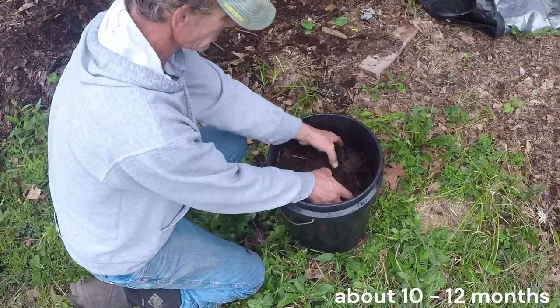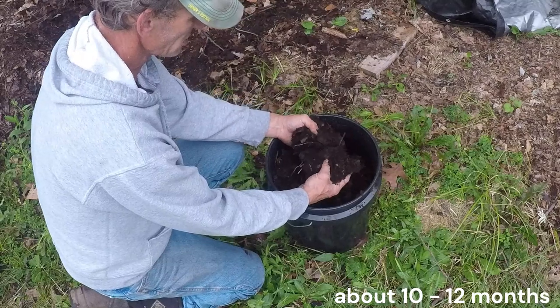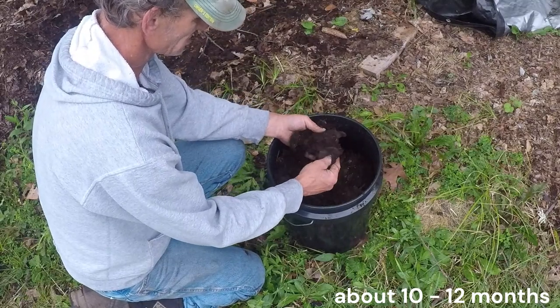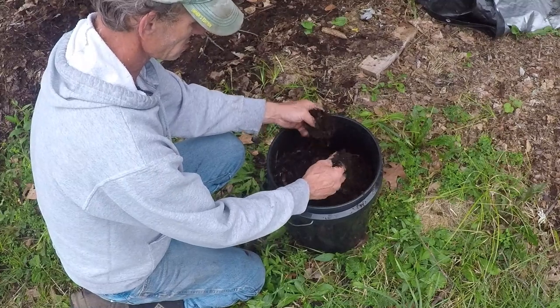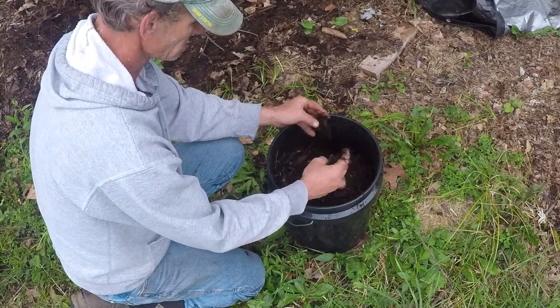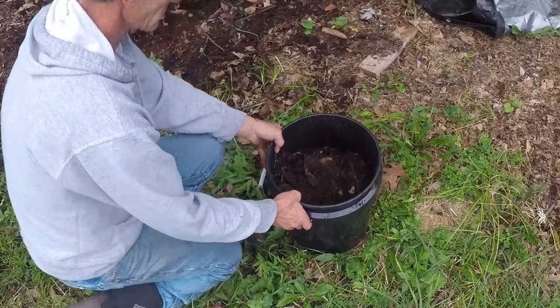Bacteria and invertebrates, such as earthworms and beetles, join in, feeding on the decaying leaf. These organisms play a crucial role in breaking down the leaf's organic matter into smaller pieces, which further decompose into nutrient-rich humus.